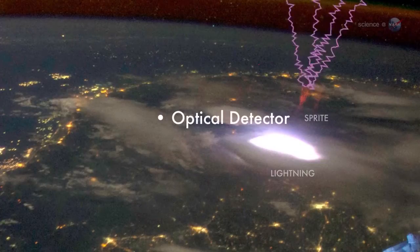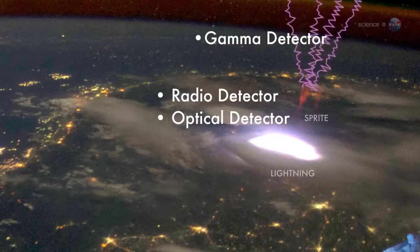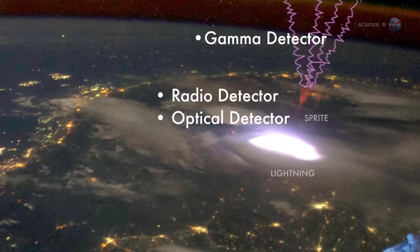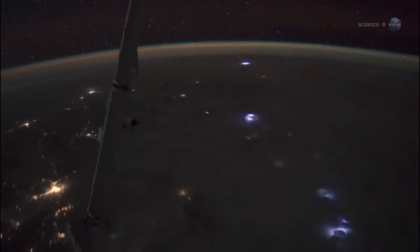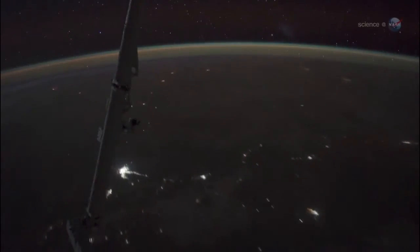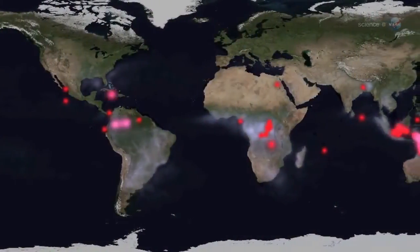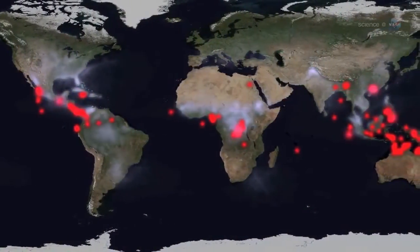Unlike previous experiments in upper atmospheric lightning, Fire Station has the unique ability to observe thunderstorms at multiple wavelengths simultaneously. It can record the radio static from lightning, measure its optical glow — including the red and blue light of sprites, elves, and jets — and detect the gamma rays and electrons associated with TGFs and antimatter events.